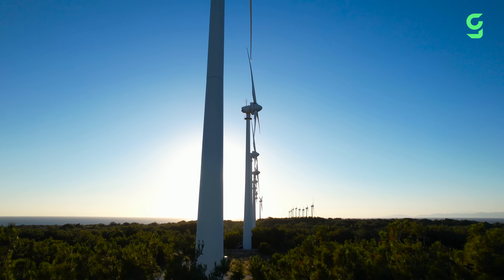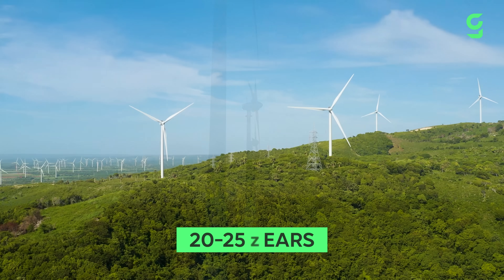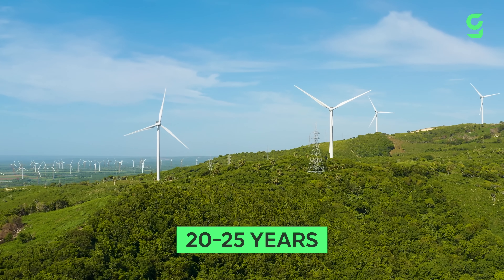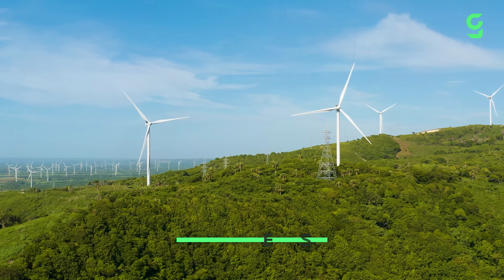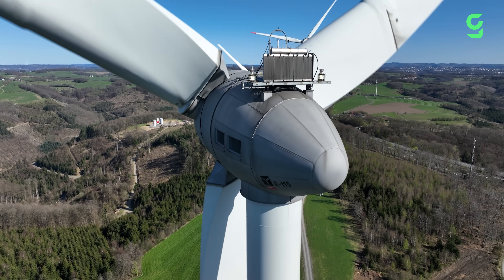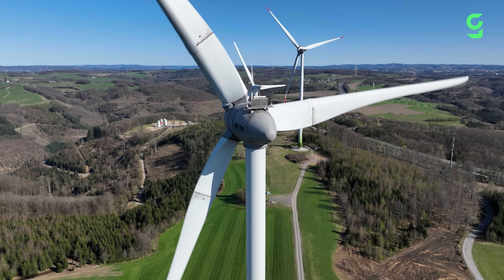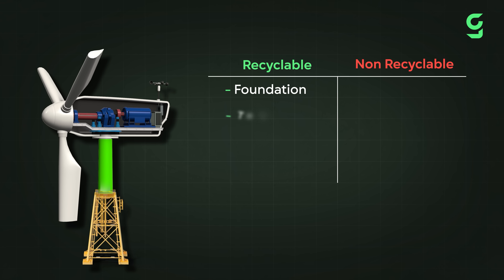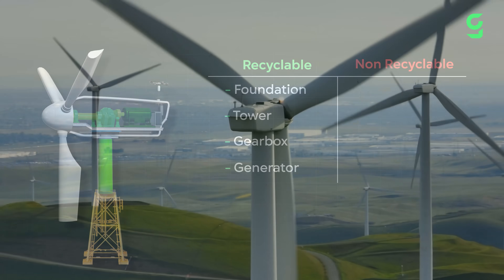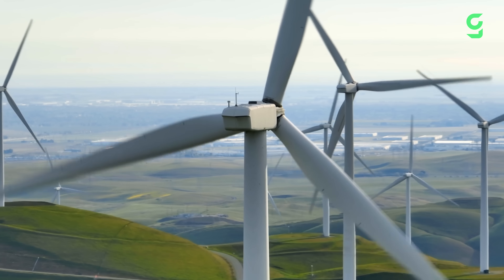But here's the even bigger problem. Like all machines, they're not built to last forever. Most wind turbines have a lifespan between 20 and 25 years on average, depending on where they are and how harsh the conditions get. So what happens with these massive turbines after their life is over? That's where one of the biggest challenges comes in. Some components like the foundation, tower, gearbox and generator can easily be recycled and reused.